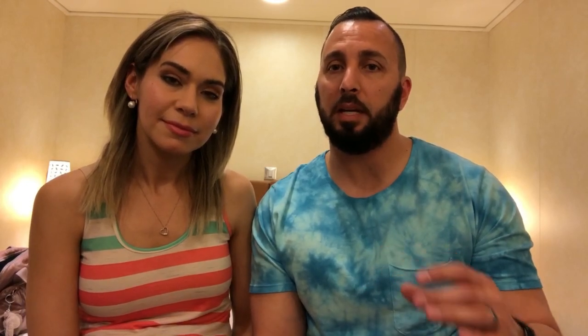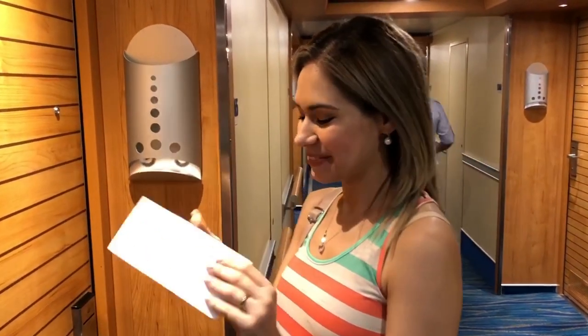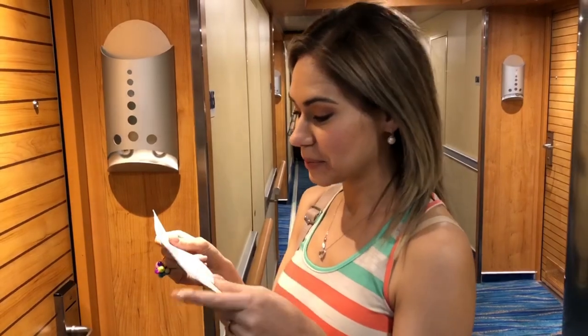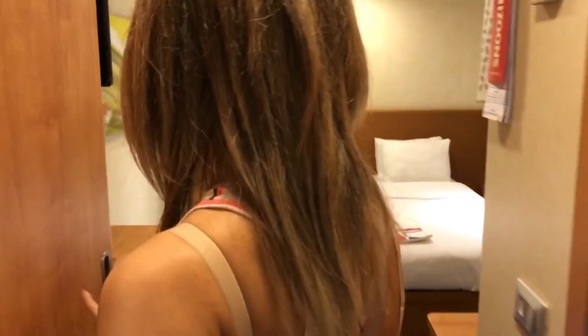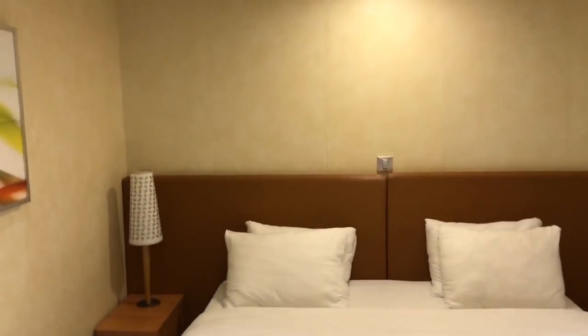Talking about room keys — Carnival calls it the Sail and Sign card. There's going to be an envelope next to your door with your room key, but that won't be available until a couple of hours after you board. You have to be on the lookout for when it's available, and once it is, you can enter your room. Before you get your room key, you can only make purchases using the barcodes on your boarding pass.